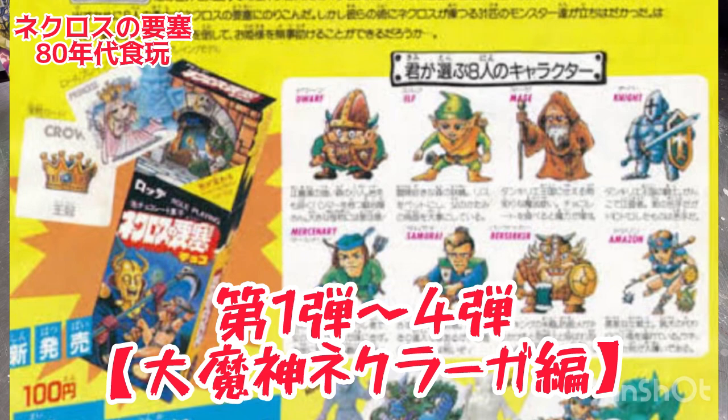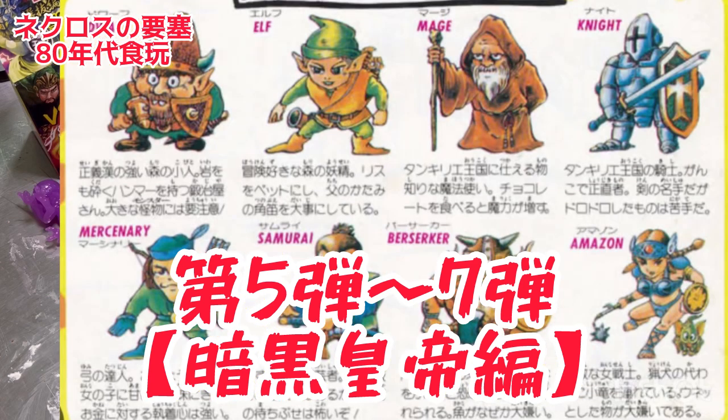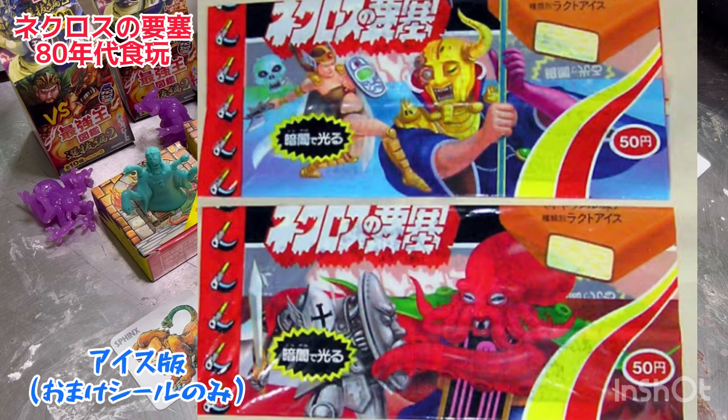シリーズによってなんとか編というのがあるんですよ。第1弾から第4弾は大魔神ネクラー編で、5弾から7弾は暗黒皇帝編ですね。で8弾がクトゥール編だったかな。その後にアイス版、シャーベットのアイスが入っていてシール付きのアイスが出ました。